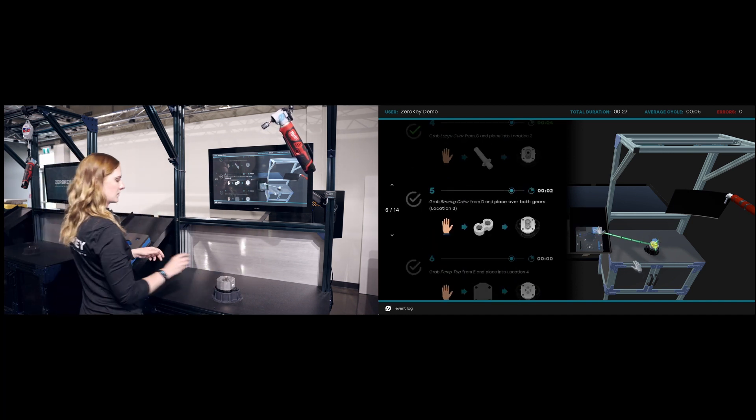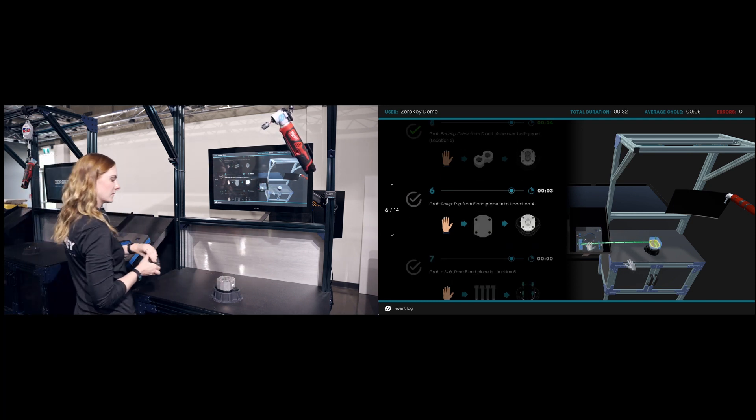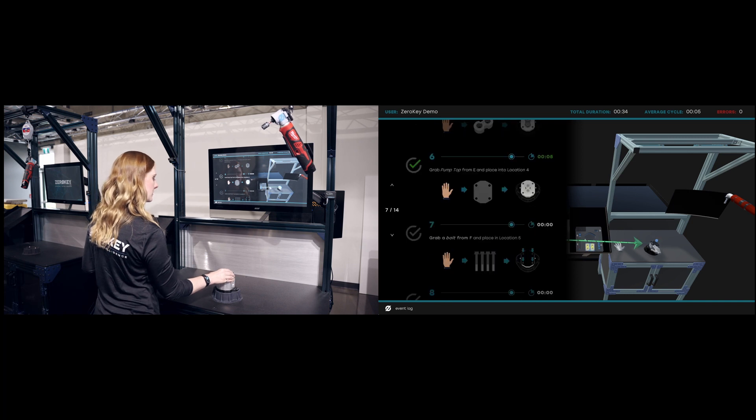Any number of additional mobile trackers can be used within the positioning zone to monitor equipment, personnel, assets, and entire processes.